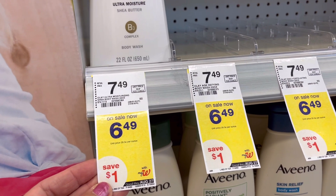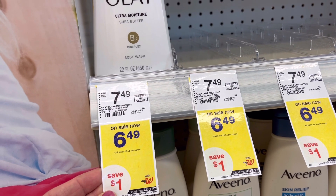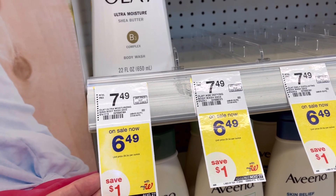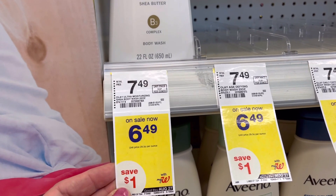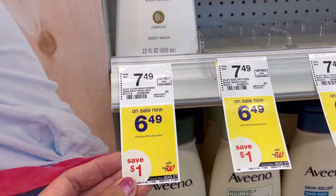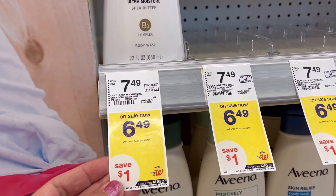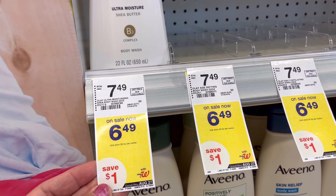First, I'm gonna show you guys the deal of the week. That means you cannot combine them in one transaction — you have to do it in separate transactions because it will only print one registered rewards. Olay body wash is $6.49 each.